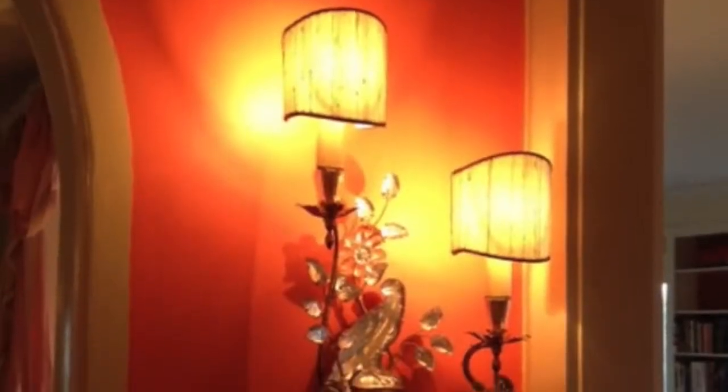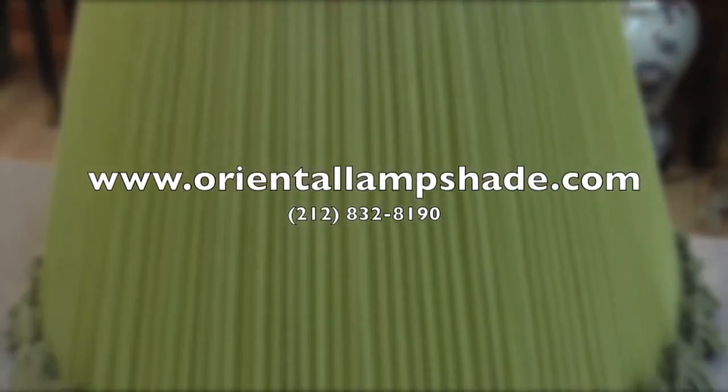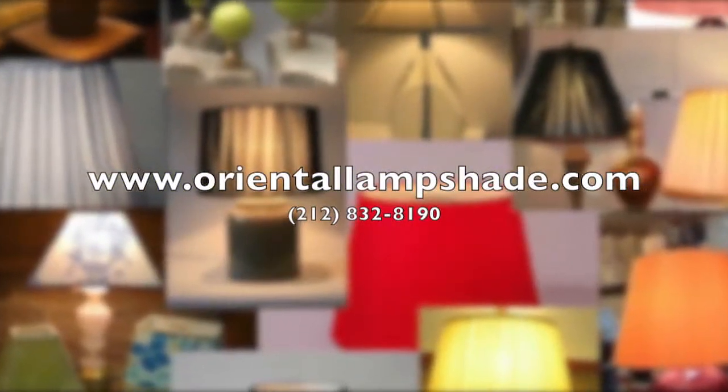With decades of experience in the industry, Zagats has recognized us for years for excellent quality and service. Visit orientallampshade.com to see our products and services.